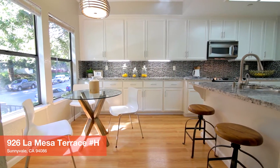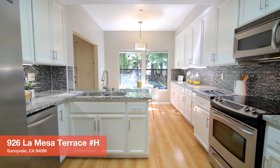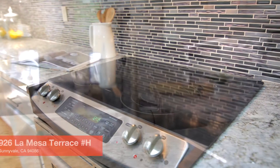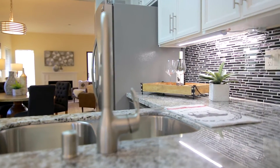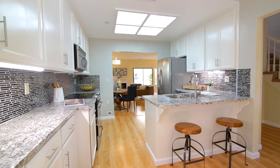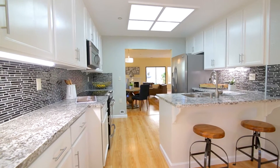This fabulous kitchen has recently been updated with new modern granite counters, new backsplash and stainless steel appliances. If you're familiar with other units in this complex, you'll notice that the doorway between the kitchen and the living area has been opened to give you that great room feel.